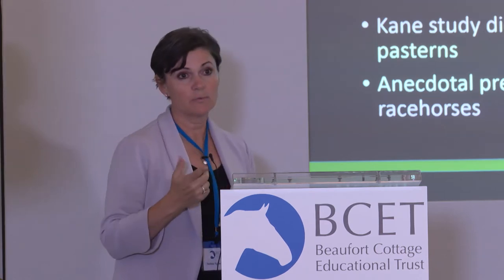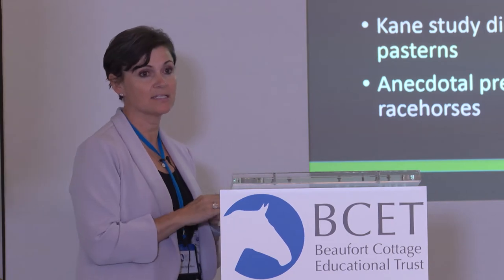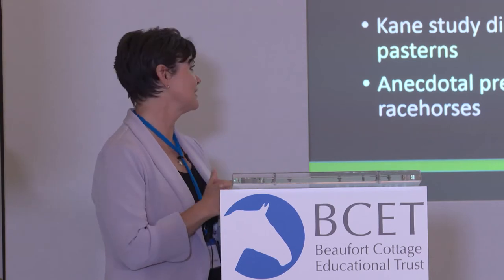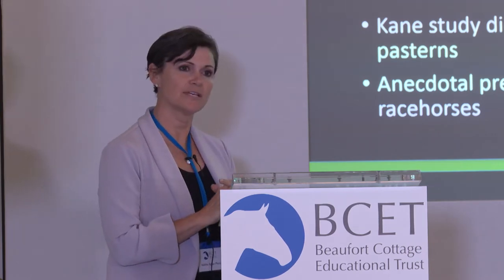The reason I wanted to do this was, one, the Cain study did not evaluate pasterns at all. And the other reason is, just anecdotally, I saw this in a lot of successful racehorses.